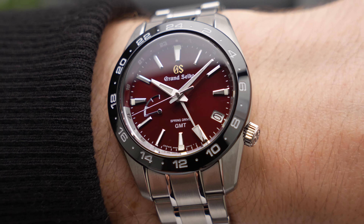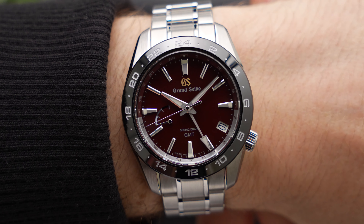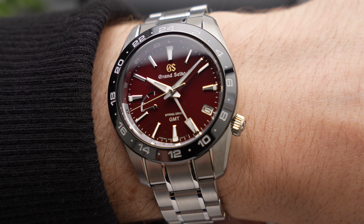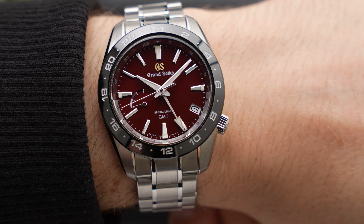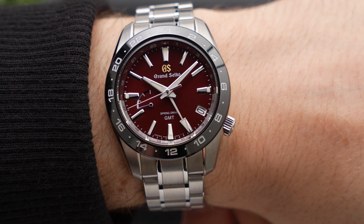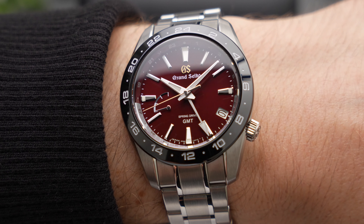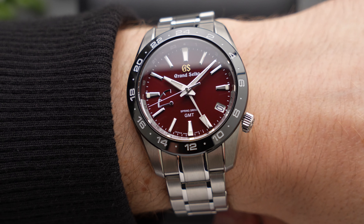Grand Seiko has gone for an interesting design choice where the bezel features even-numbered numerals, while the dual-colour flange features odd-numbered numerals for tracking a second time zone. Unlike some other models in the SB-GE range, the SBGE305's 24-hour hand is the same silver colour as the rest of the handset, so as not to distract from the red dial.